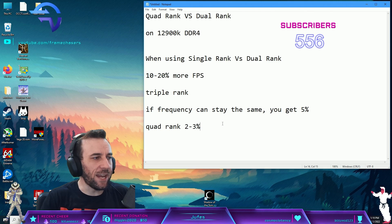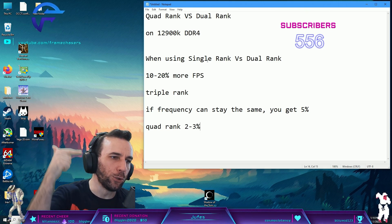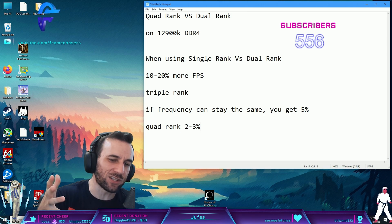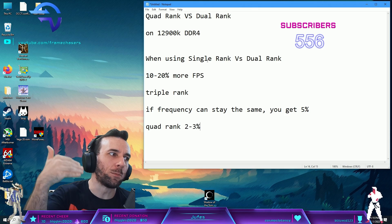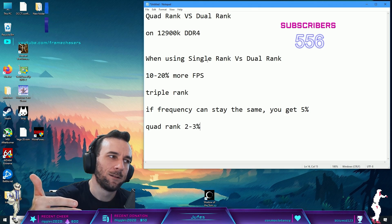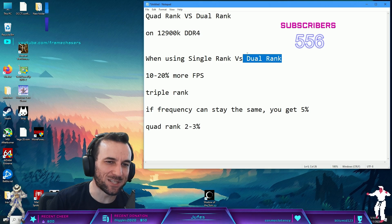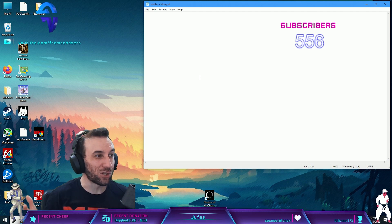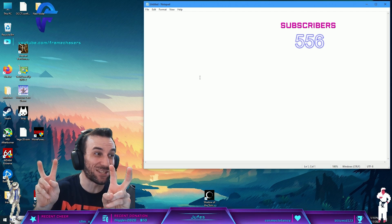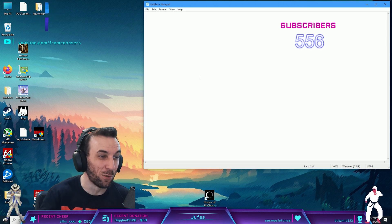The thing is, when you go past dual rank, you lose so much frequency because it's hard on the memory controller that it actually performs worse. Because you lost too much frequency - that's why dual rank has always been the sweet spot. And that's why the large tech tubers always have to rediscover dual rank every year as some kind of secret FPS booster.